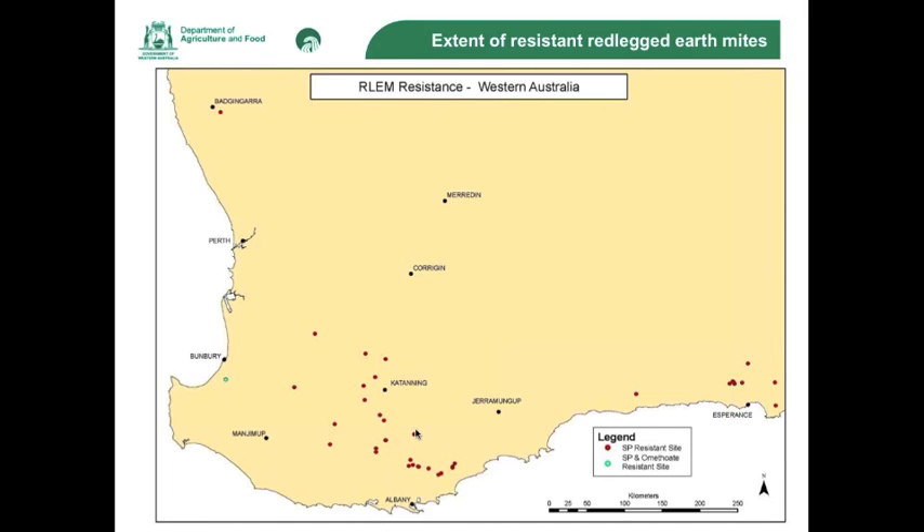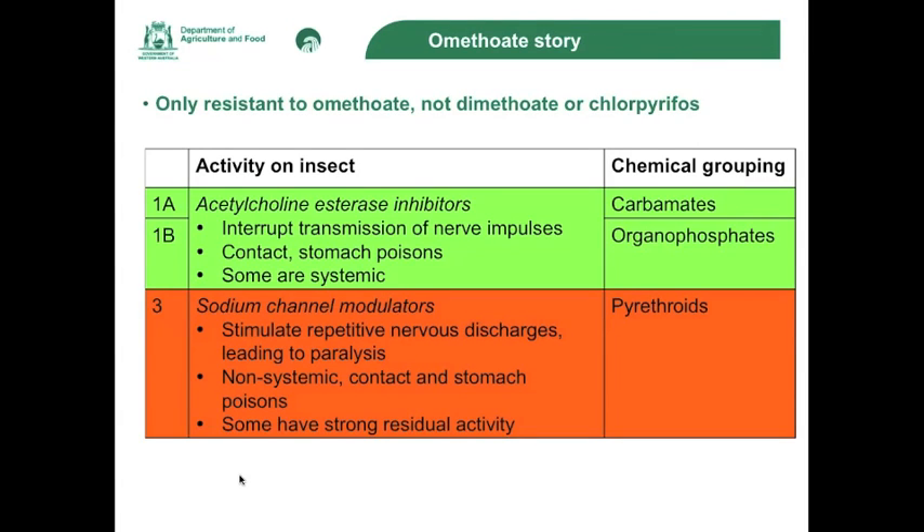We didn't know if omethoate tolerance would be heritable. Initial results from 2015 suggest that omethoate tolerance is heritable because we're still finding at the Capel population red-legged earth mites surviving higher rates of omethoate, and we will be increasing our testing this year. It is concerning because for the control of red-legged earth mites we've only got two chemical groups which are registered: the organophosphates and the pyrethroids. If your mites are resistant to synthetic pyrethroids, it's all synthetic pyrethroids. At the moment we're only finding tolerance to omethoate within the organophosphate range, and when we tested the Capel mites against other organophosphates, we found they were susceptible to chemicals such as chlorpyrifos.